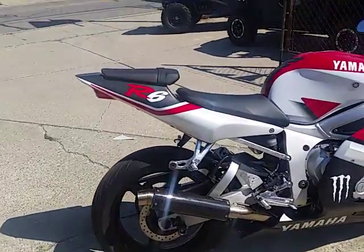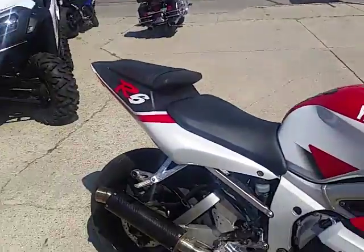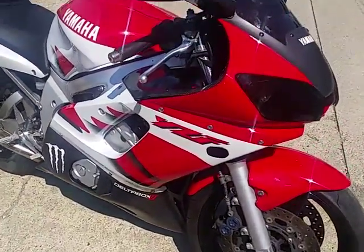Andrew here, doing some videos on our used bikes. This is ProofPowerSports.com — we've got about 400 used bikes. What do you think, Andrew? We've got 20, 30 used R6s? For sure, at least.